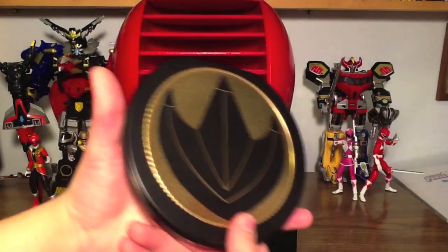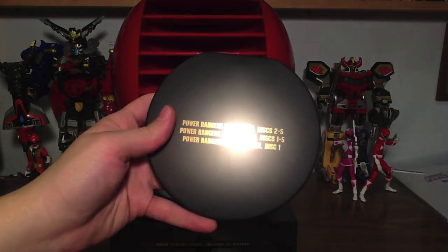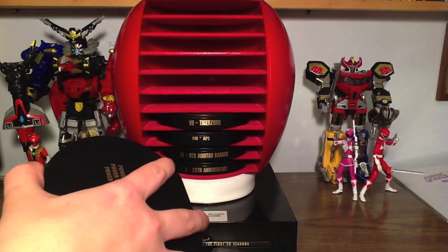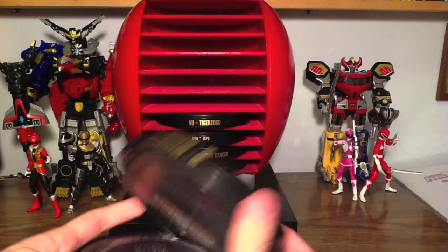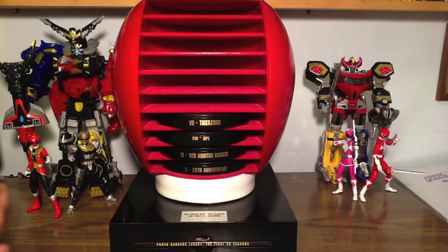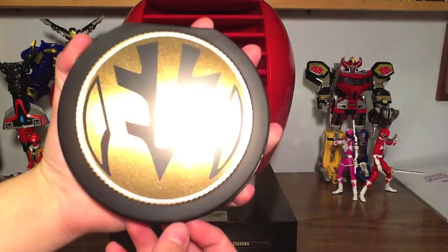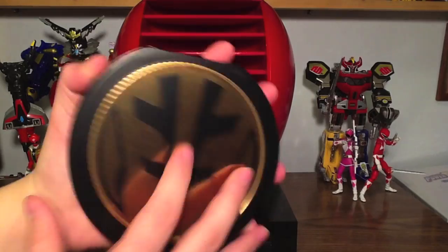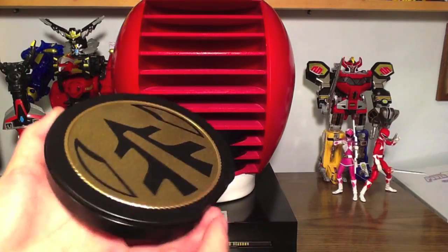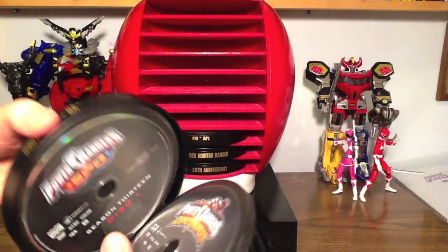Number 6 is the Dragonzord — good old Tommy. Wild Force Disc 2 through 5, Ninja Storm Disc 1 through 5, Dino Thunder Disc 1. Number 7 is the White Tiger Zord — Tigerzord. Dino Thunder Disc 2 through 5, SPD Disc 1 through 5, Mystic Force Disc 1. It's funny because both Tommy coins have a Dino Thunder disc in them, at least one.